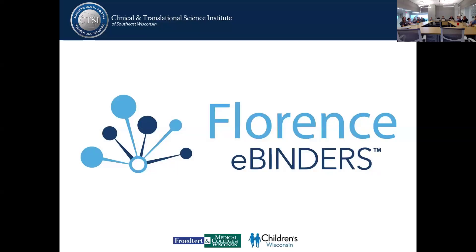Thank you everyone for coming and attending today. My name is Blog Bang. I was actually here in 2021 as a coordinator and now I'm back as a Research Regulatory Specialist for the CTSI CTO. Today we'll be touching base on Florence e-Binders. If anyone has any questions, feel free to stop me at any time.